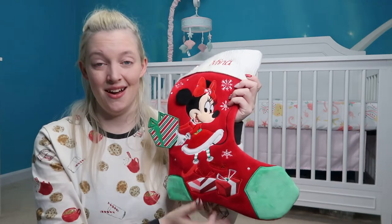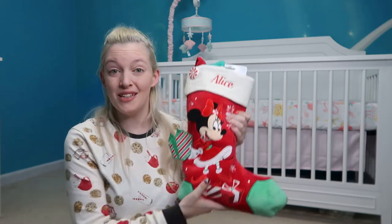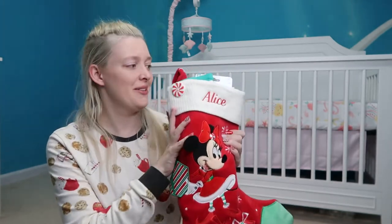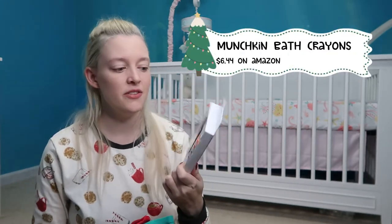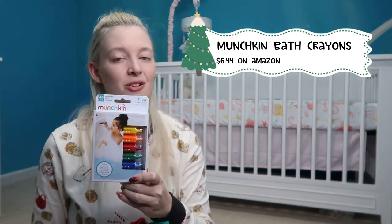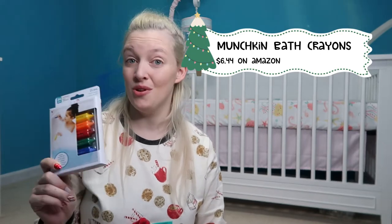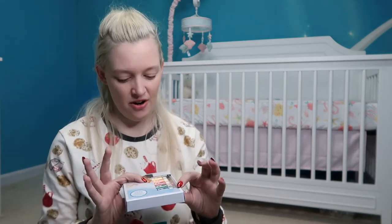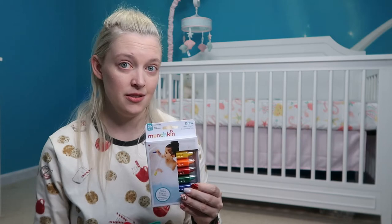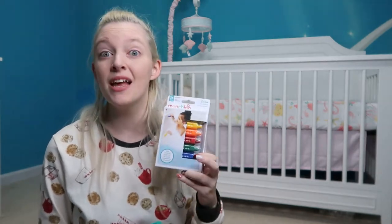That's everything in Mina's stocking. Now I'm going to show you what's in my toddler Alice's stocking — it's stuffed to the brim. The first thing I got her are Munchkin bath crayons. They literally draw in the tub but wipe right off. If your toddler is getting antsy in the bath, these are great. I paid $6.44 for a five-count, and there are larger packs on Amazon too.